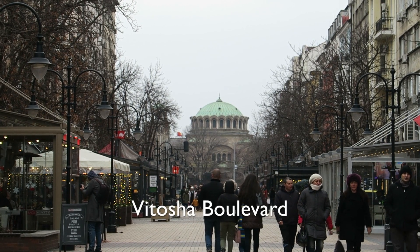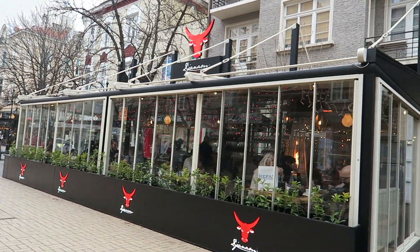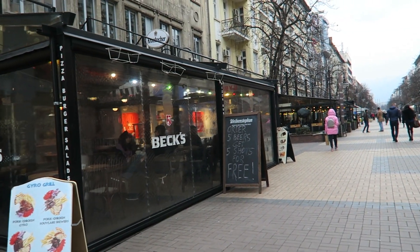This is Vitosha Boulevard, which is pretty much the main walking street here in Sofia. You'll find many restaurants, souvenir shops, and lots of stores — a lot of the places here cater more to tourists, so you might not find really local traditional food. But there are definitely a lot of options, and the streets are beautiful and very clean. In the distance I can see the Vitosha mountains.